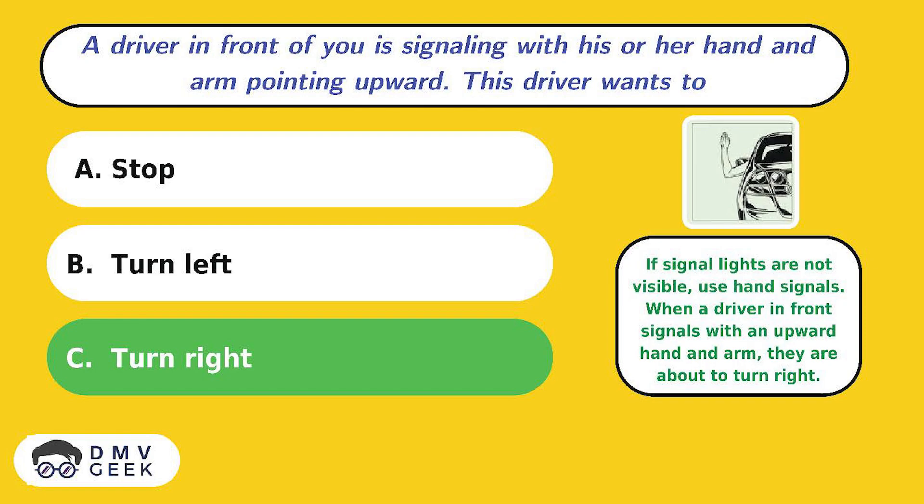The answer is C. If signal lights are not visible, use hand signals. When a driver in front of you signals with an upward hand and arm, they are about to turn right.